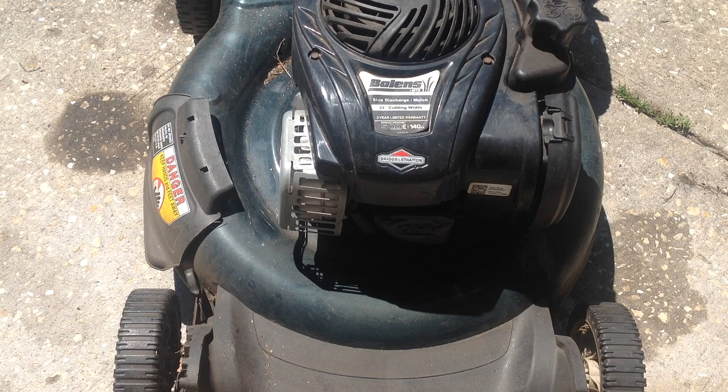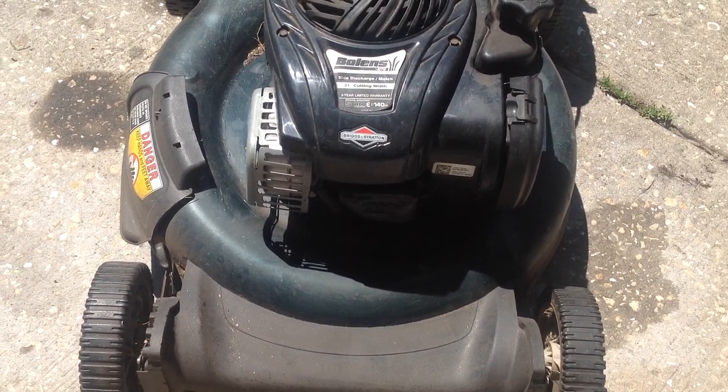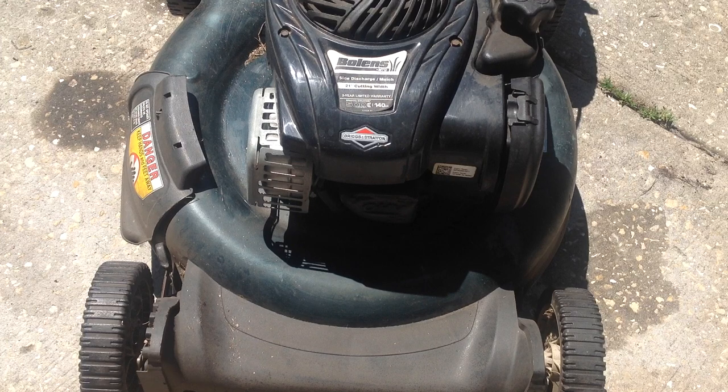I'll be able to rectify this Bolens — it just needs to be cleaned up, the blade is dull, and we had some happy juice action on it. I gave him a Craftsman with a new blade that I had gone through.